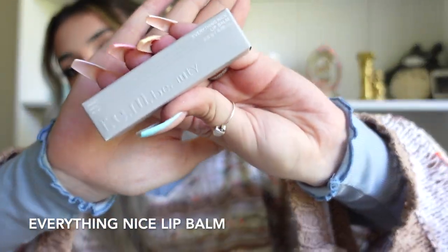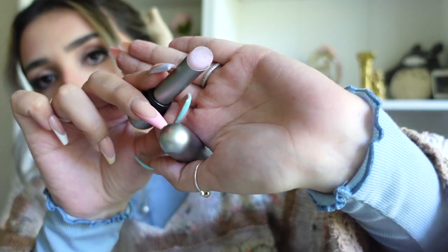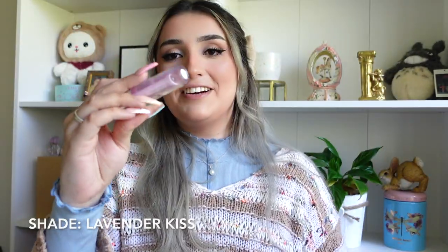Without further ado, let's get into it. This is the Everything Nice lip balm — super consistent packaging with all the other drops. It reminds me of the lash serum from the last drop — it's giving space vibes! It's a sparkly little pinky lilac color with some gold flecks in it. It smells like vanilla, feels really hydrating, and definitely feels more oily than other lip balms I've tried. It's a very subtle shiny-ish color.